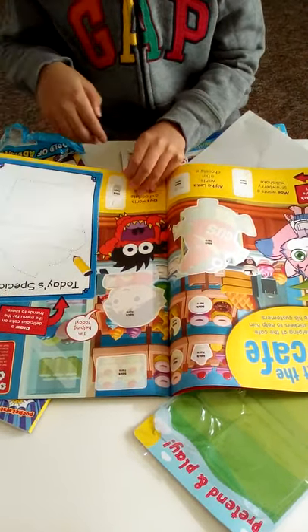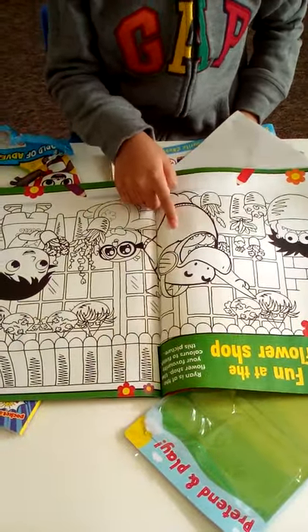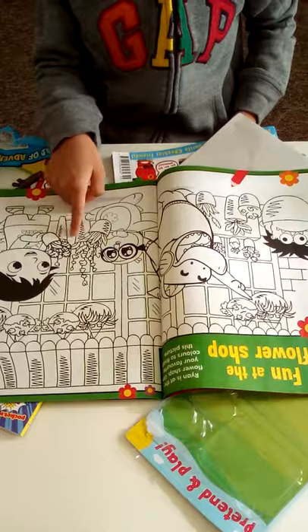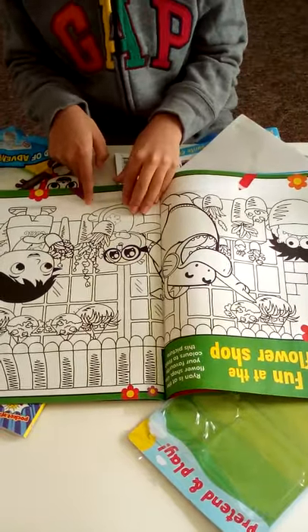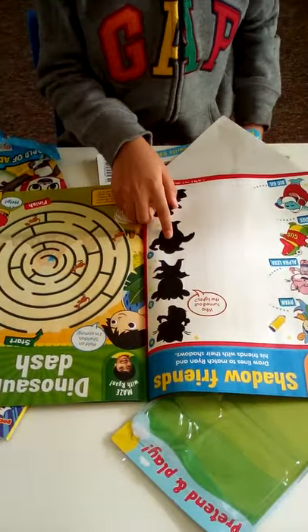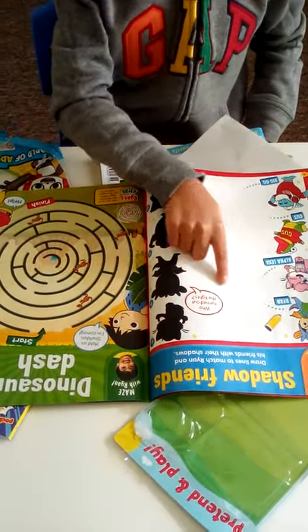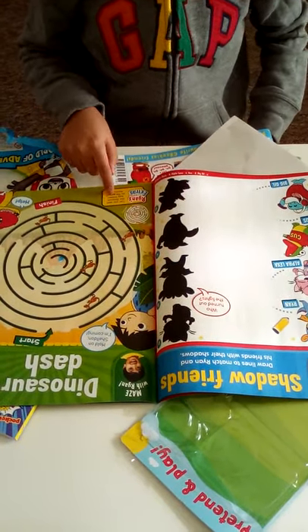We also have some coloring - you can color Ryan's friends, the flowers, and all different kinds of stuff. You don't need to copy; you can do your own colors. Then we have Shadow Friends, where you need to match Ryan to Dragon Ryan, and Alpha Lexa to Alpha Lexa.